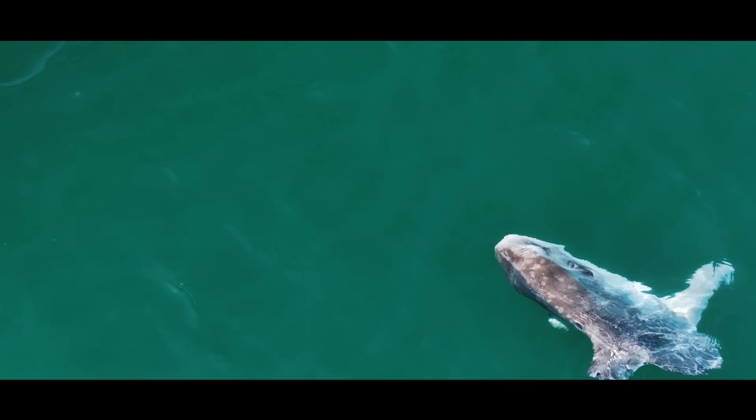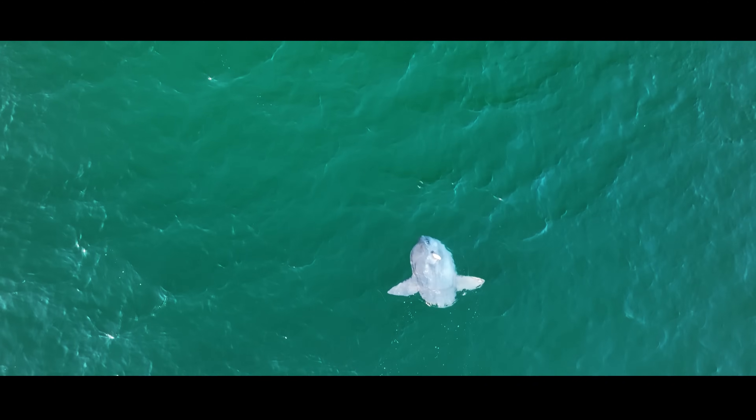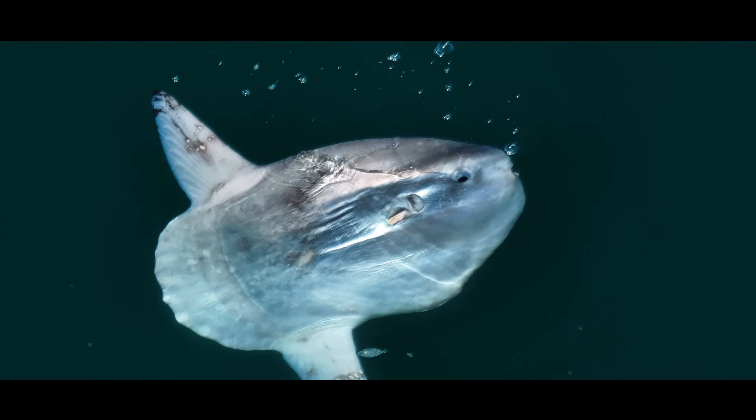But basking isn't just about parasite removal. Sunfish are deep divers — they can plunge over 2,000 feet in search of food. Down there, it's cold. Really cold. So when they return to the surface, they may be using the sun to warm back up, like biological solar panels.